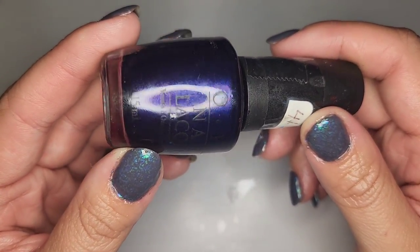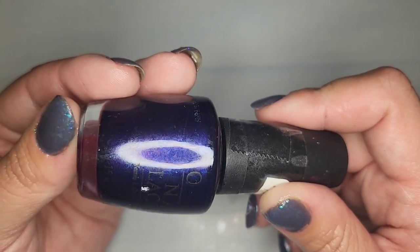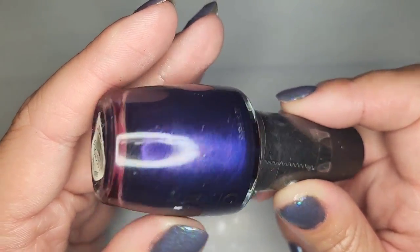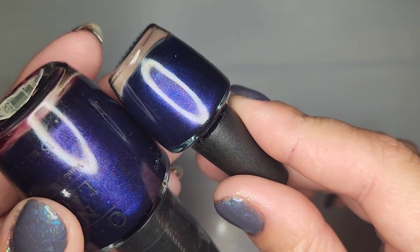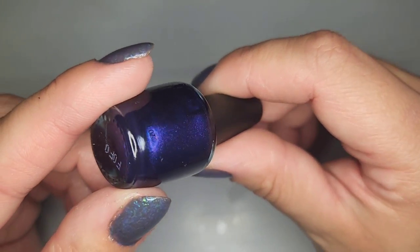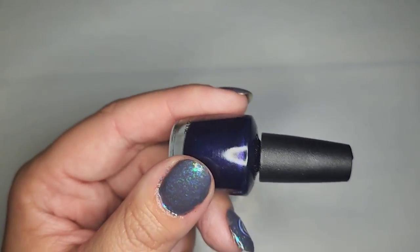This one I believe I have a mini version of — it's called Russian Navy, a blue with a pink shimmer inside. I'm 99% sure I have this in a mini. Those look like the exact same polish, so I'm going to keep the large one and put the mini in my de-stash drawer. I've already boxed up my other de-stash polishes for the giveaway, so this will be my first polish in my new de-stash for the next giveaway.